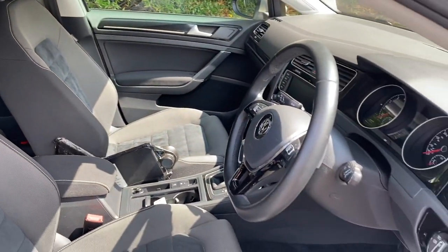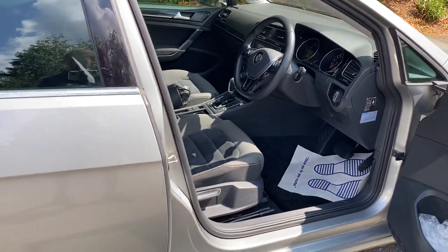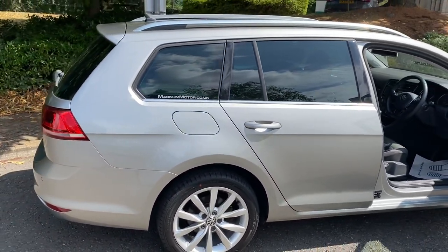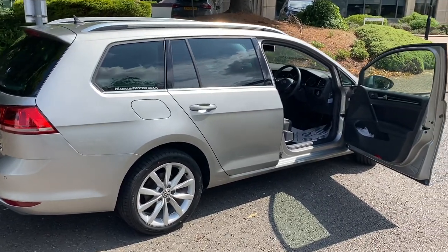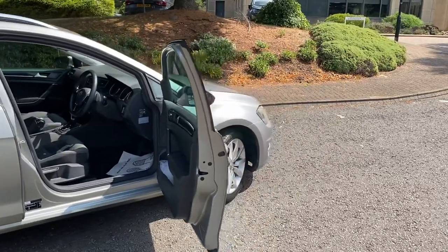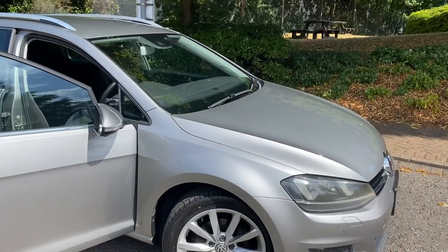I'll do a YouTube test drive video of this car so you can see it go down the road. Thank you for watching — give me a thumbs up if you like it, subscribe to the channel if these types of cars interest you, and give us a call. Steve — that's me — or Murray at Magnum Motor Company. We'll be happy to help with any questions or advice on these cars. Thanks again.